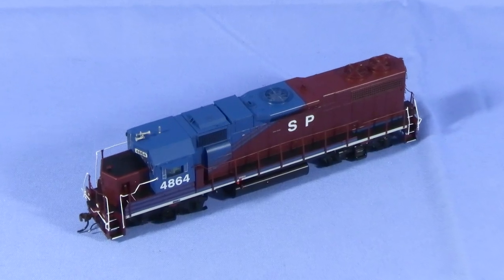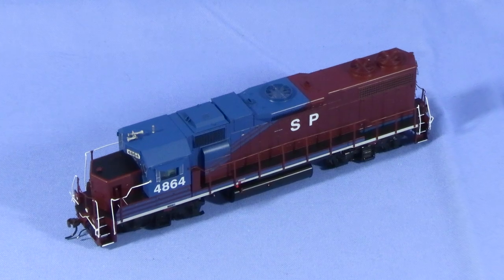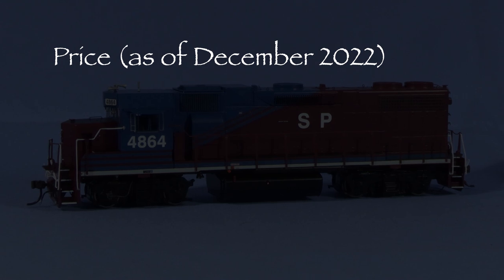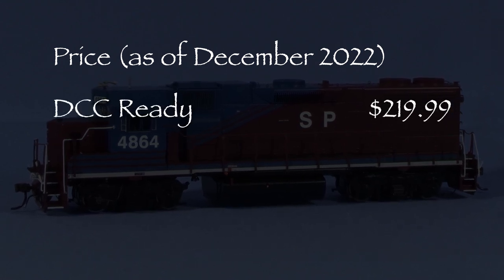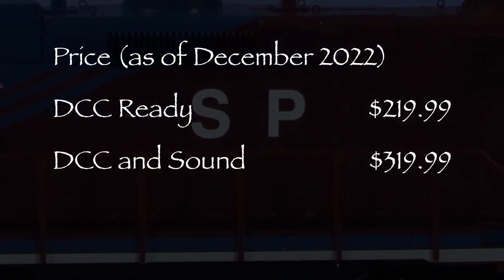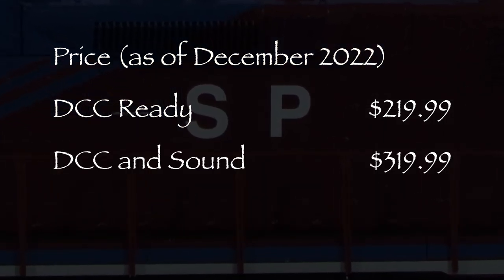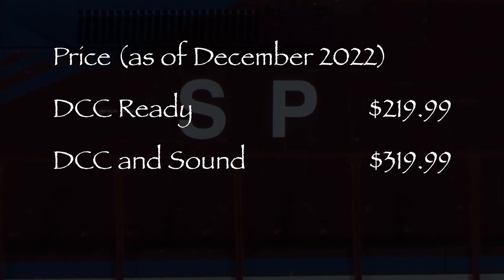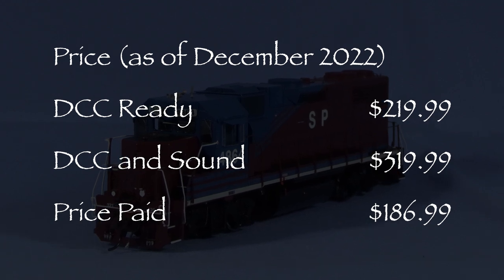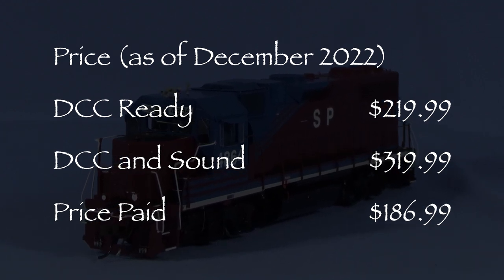Hi, I'm Dan Cordopassi. Today I'm reviewing an HO Scale GP38-2 locomotive from Atheron Genesis. My model is detailed and decorated for Southern Pacific in the HLCX leasing scheme. Atheron offers these GP38-2 models in two versions. The MSRP for the DCC-ready version is $219.99. The MSRP for the version with Soundtrack Tsunami 2 DCC and Sound is $319.99. I paid $186.99 for my DCC-ready model in December 2022 from Modeltrainstuff.com.